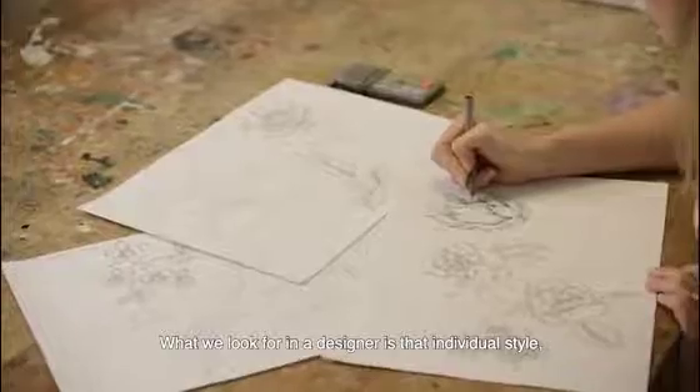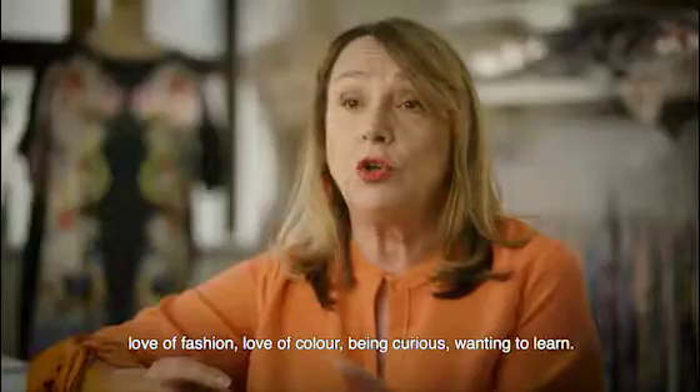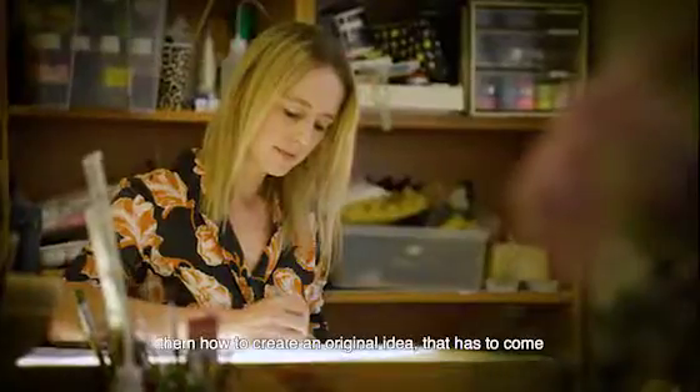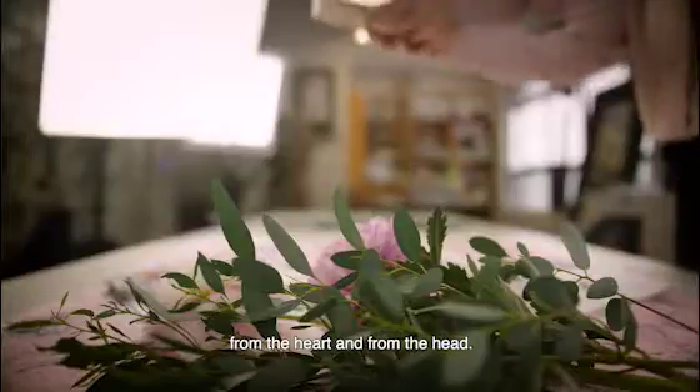What we look for in a designer is that individual style, love of fashion, love of colour, being curious, wanting to learn. We can teach them the computing skills, but we can't teach them how to create an original idea — that has to come from their heart and from their head.